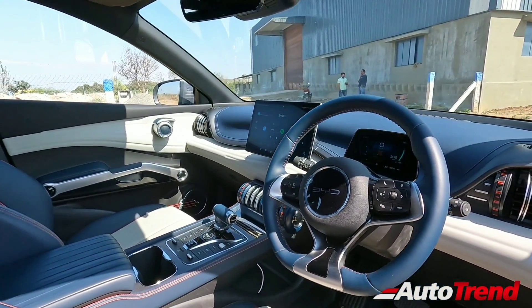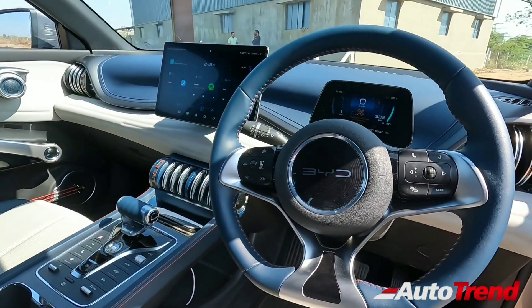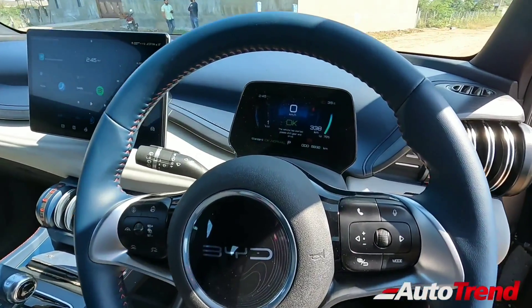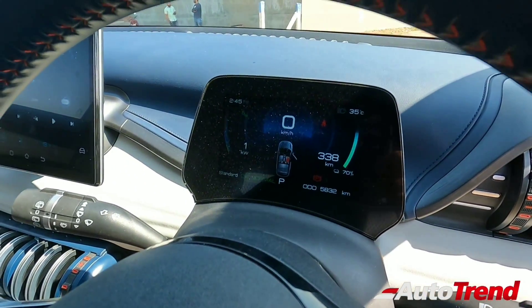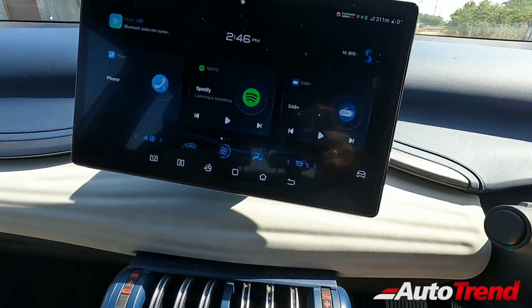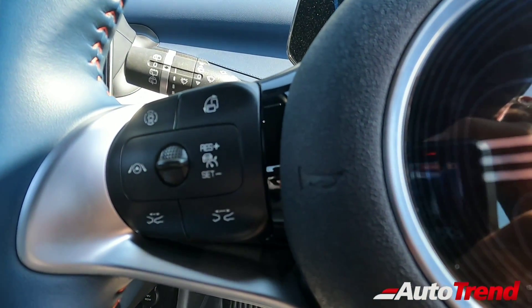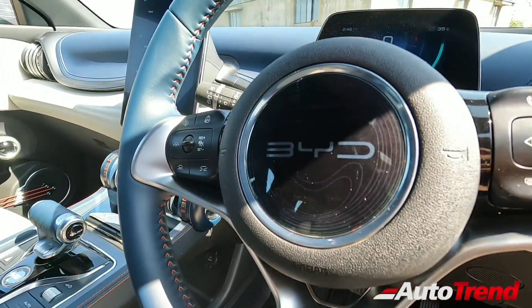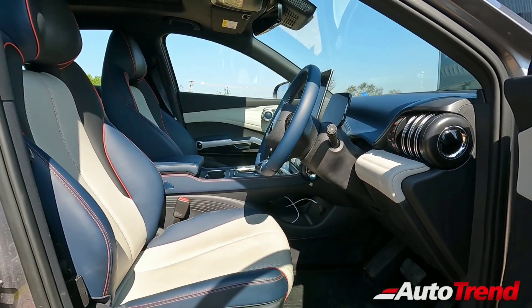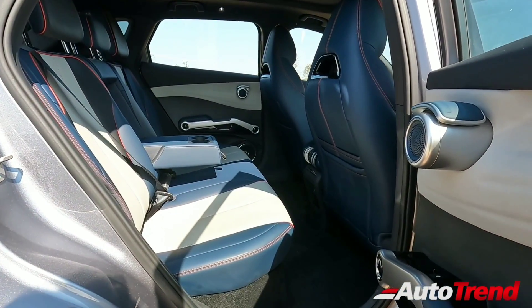Just like the exterior, the interior is equally impressive with soft and premium quality materials all round, along with very unique features and design elements. There is a superb quality leather-wrapped flat-bottom steering wheel with a fully digital instrument cluster behind it showing all details including ADAS functions. This large 12-inch touchscreen system has wireless Android Auto and Apple CarPlay, also offering a 360-degree surround view camera system, while the ADAS controls are located on the left side spoke of the steering wheel. You can also use voice commands to control radio, media, calling, sunroof, AC, and navigation.